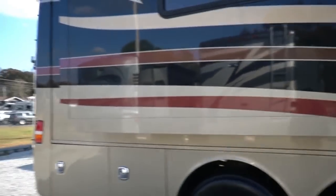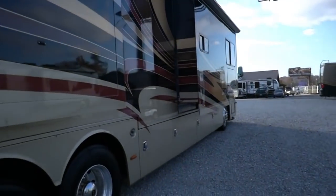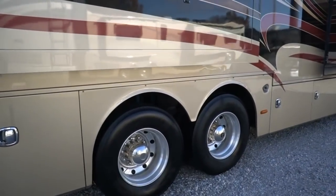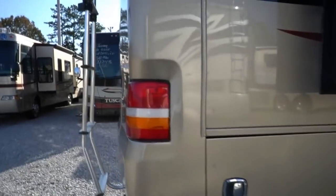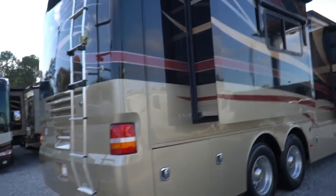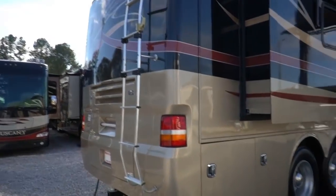59,000 miles is a sweet spot for an 11-year-old coach — not too many miles, not too few. That means it's been used and well kept, not sitting for two or three years at a time. You've got a power awning that stores up on the roof, a full basement, outside TV, and it's still on Michelin tires with the tabs still on them. This unit has got the 8.9-liter ISL Cummins, 425 horsepower, 1,200 pound-feet of torque, and a 10,000-pound tow capacity.